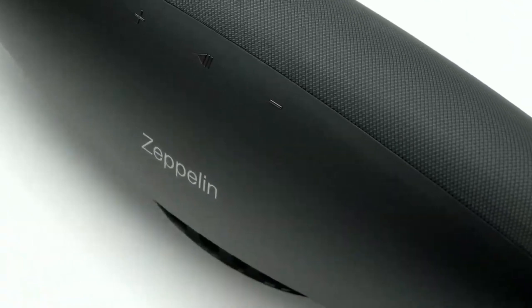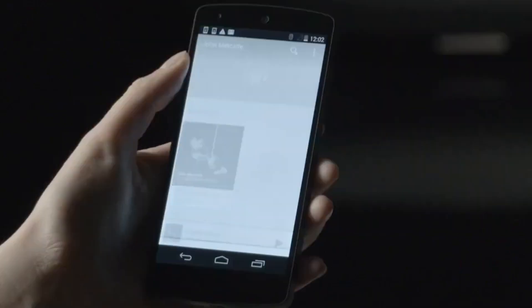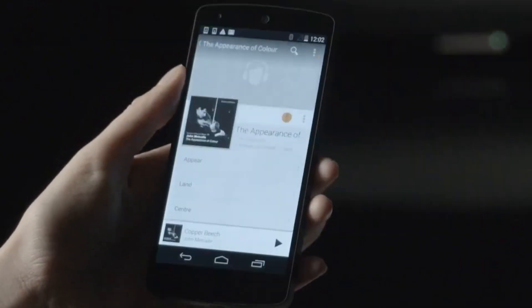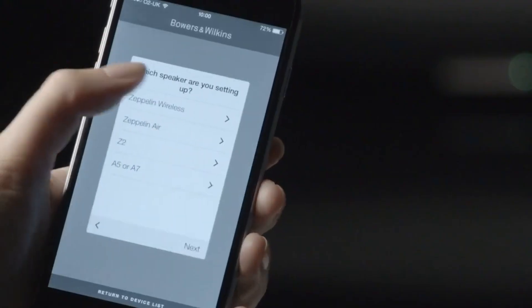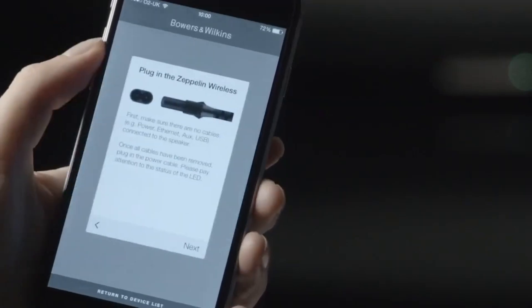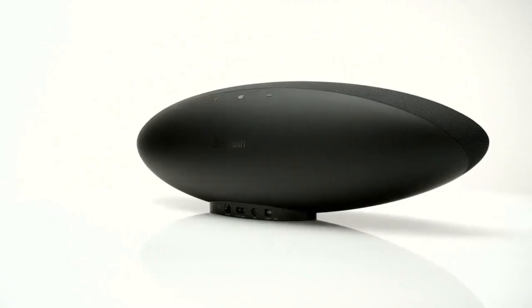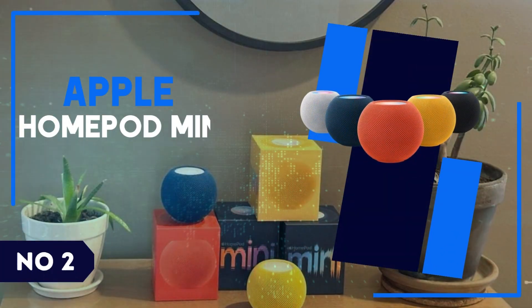Build quality is as impressive as you'd expect from the brand at this price — it's a premium speaker with premium sound and a price tag to match. While it isn't a substitute for an actual pair of stereo speakers, the Zeppelin serves up a wide, well-defined, and endlessly engaging sound no matter the genre. It's not cheap, but it's our top recommendation if experiencing a balanced, detailed, full-range sound is at the top of your list of priorities.